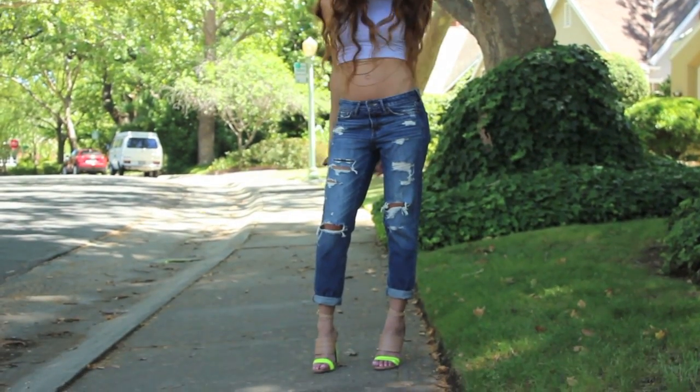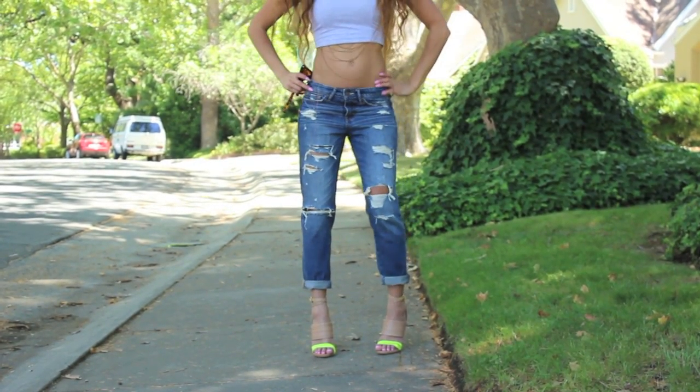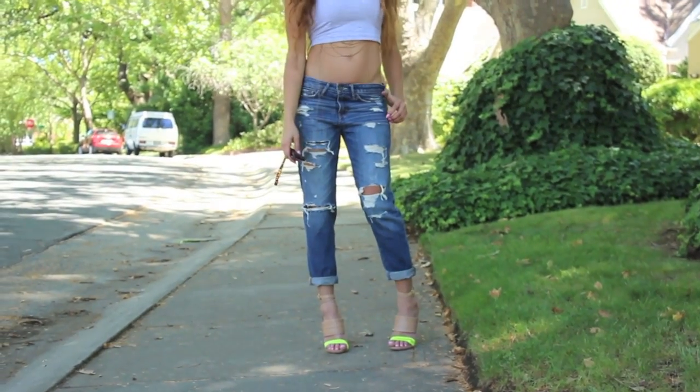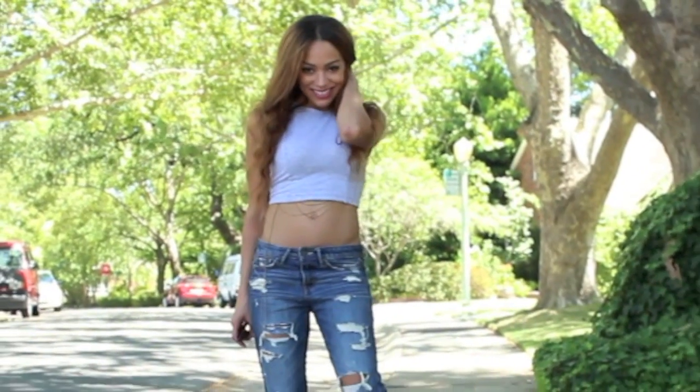I threw it on with a crop top — gray cotton — and then I have a body chain underneath just to give it some funky edge. I have on some neon and nude open-toed shoes that I got from Steve Madden, just to give it a little pop.